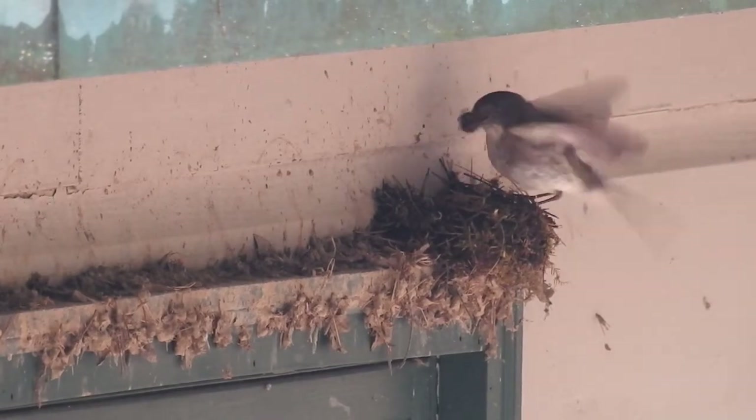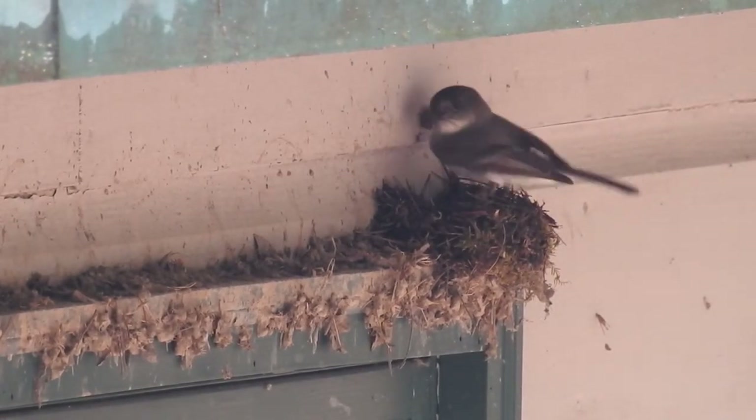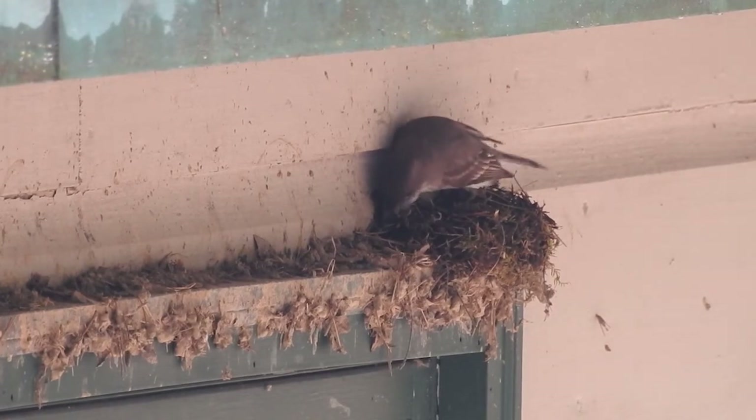We truly hope you've enjoyed this short film on Eastern Phoebe and that you'll tune in next week when we discover exactly how comfortable a mother black bear is with the photography of her cubs.